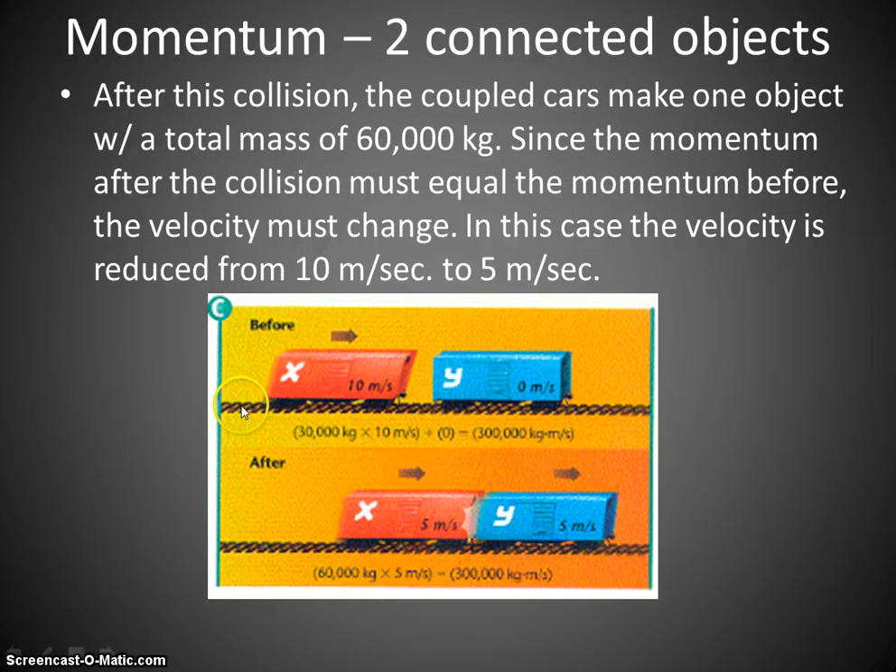If the objects continue to move together, you can also transfer some momentum — not all of it. The red car hits the blue car, which was not moving. The red car was moving at 10 meters per second and transfers some of that momentum to the blue car, but not all of it, so they both move off at 5 meters per second. What's important is that through all of these examples, the total amount of momentum has stayed the same. Some of it's transferred, or all of it's transferred, but the total momentum stays the same.